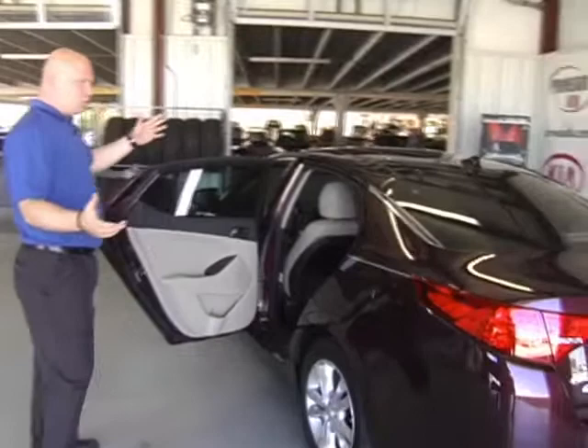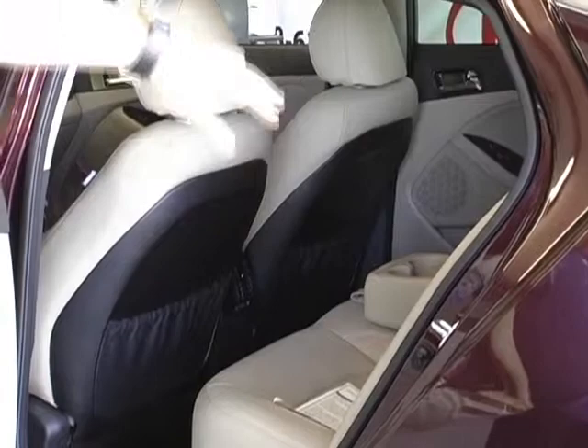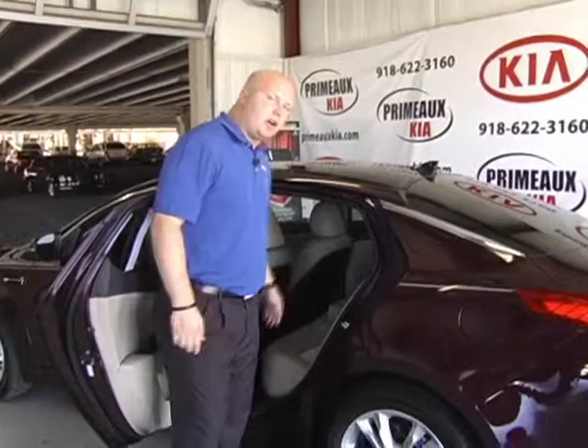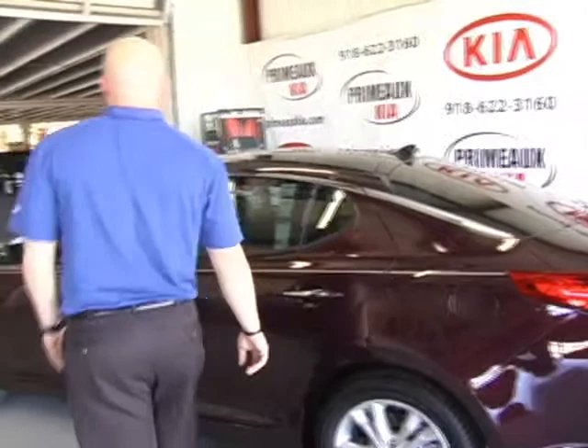The back seat is your normal back seat — you've got plenty of room. One thing the EX Premium package adds to the Optima is it actually has heated back seats. That's a new thing that only the Optima has; none of our other models do that. You've also got your normal cupholders and vents down in the center console for the back passengers — that's on the EX model only. The LX won't have the vents, but they will have the cupholders and all that wonderful stuff.